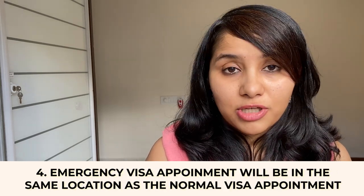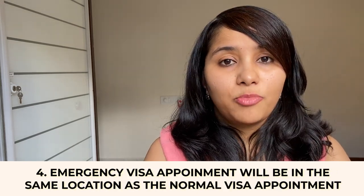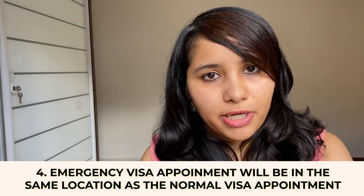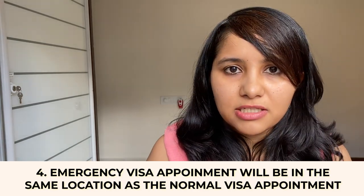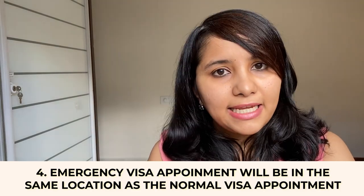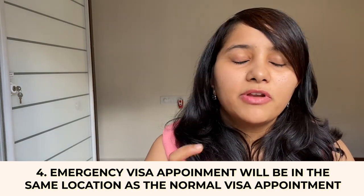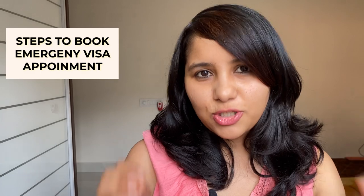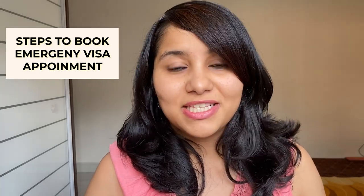The fourth and last pointer is that emergency appointments will be in the same location as your normal visa appointment. So if your regular visa slot is for the embassy in Delhi, your emergency appointment will also be in the Delhi embassy and you cannot change this location. With these pointers in mind, let's look at the exact steps to book your emergency visa appointment.